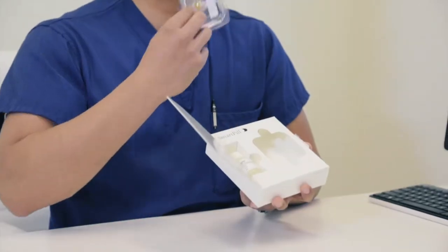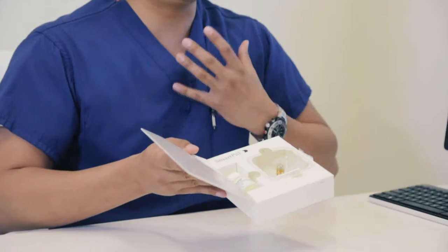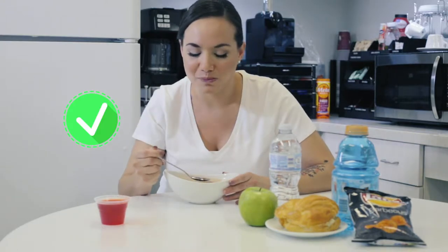We will discuss the process of having a Smart Pill Motility Test from preparation to the time after you swallow the pill. This test requires fasting from solids and liquids by midnight the night before your exam, so you're fine to have your dinner the night before.